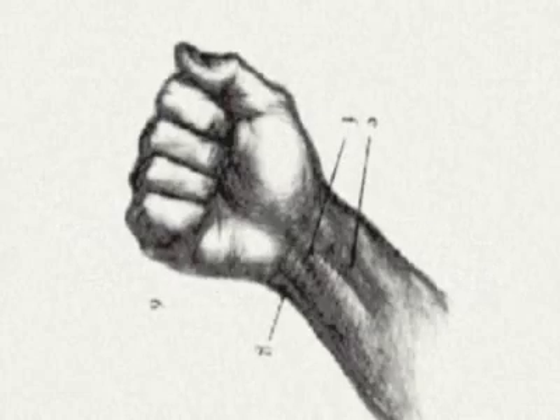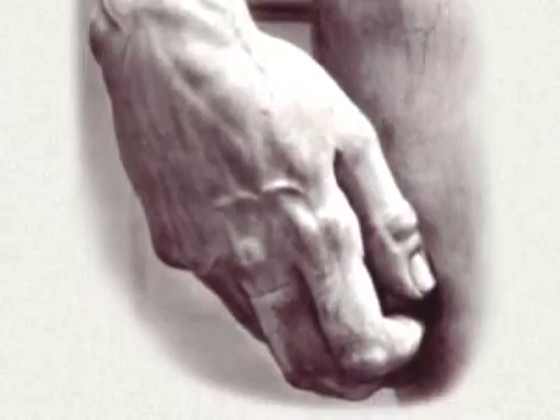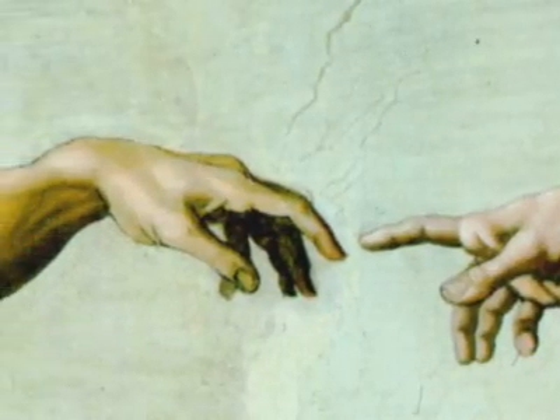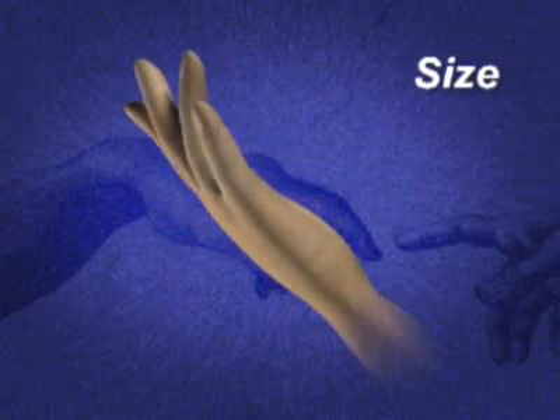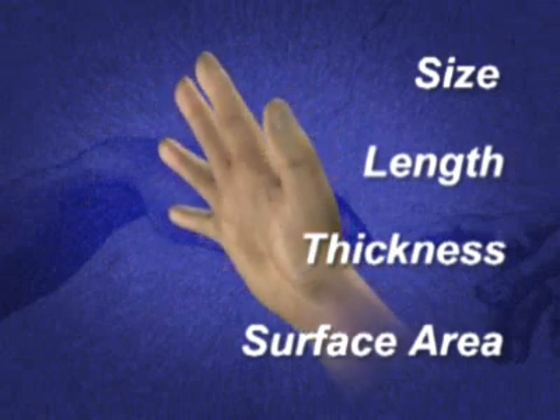The human hand has been described as the most elegant and skillful biological organ, and one that distinguishes us from all living primates. In fact, the unique structure of a human hand — the size, length, thickness, and surface area — distinguish you from anyone else.